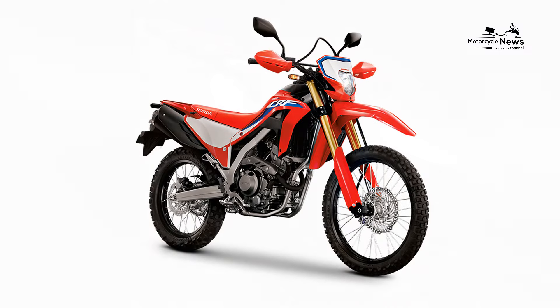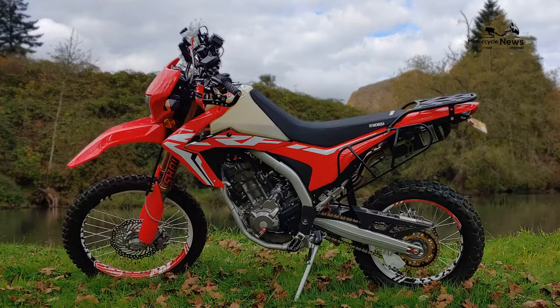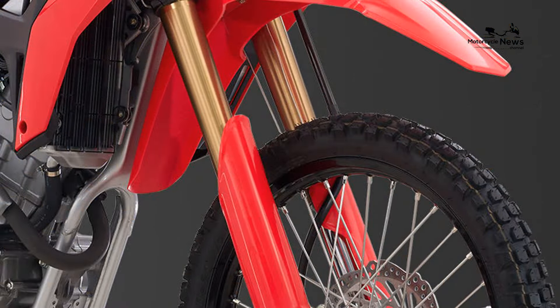Comfort is a key consideration for dual-sport riders, and the Honda CRF250L excels in this aspect with its rider-friendly design. The bike's upright and relaxed riding position, comfortable seat, and wide handlebars contribute to an enjoyable riding experience, whether cruising through city streets or embarking on off-road trails. The CRF250L's comfort-oriented design encourages beginners to undertake longer journeys with confidence.